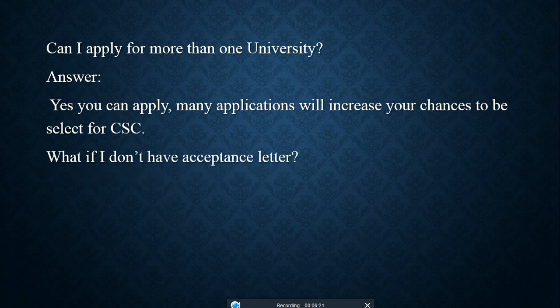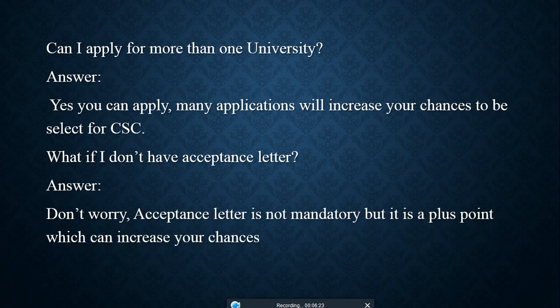What if you don't have an acceptance letter? Don't worry — an acceptance letter is not mandatory, but it is a plus point that can increase your chances of being selected for this scholarship.